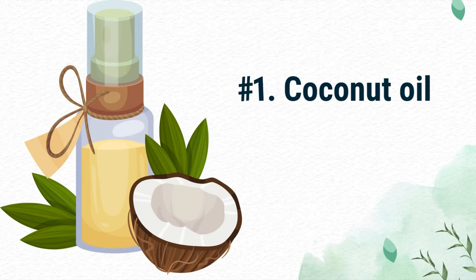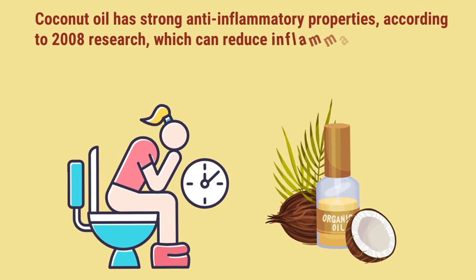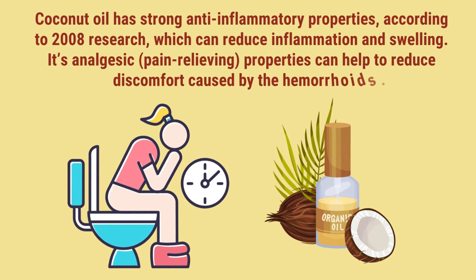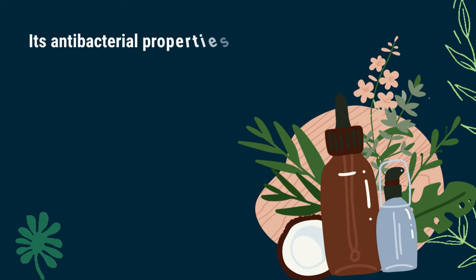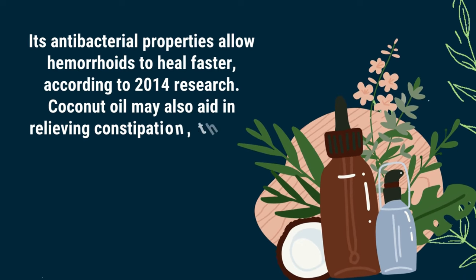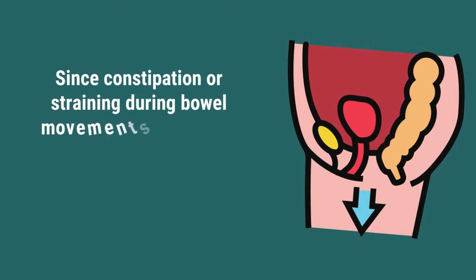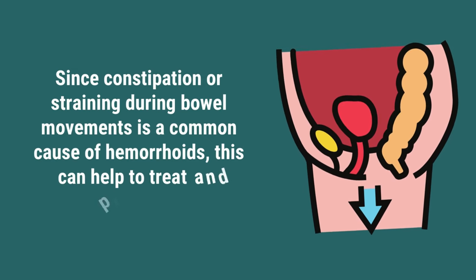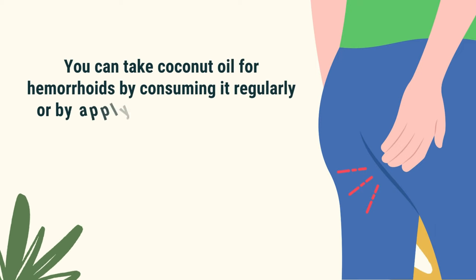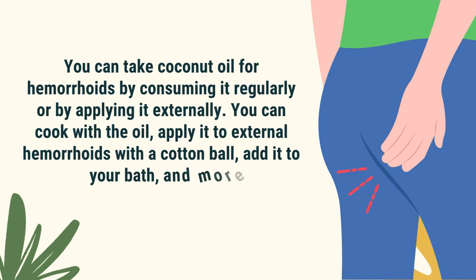Number 1: Coconut oil. Coconut oil has strong anti-inflammatory properties, according to 2008 research, which can reduce inflammation and swelling. Its analgesic, pain-relieving properties can help to reduce discomfort caused by hemorrhoids. Its antibacterial properties allow hemorrhoids to heal faster, according to 2014 research. Coconut oil may also aid in relieving constipation, thanks to its laxative effect. Since constipation or straining during bowel movements is a common cause of hemorrhoids, this can help treat and prevent them. You can take coconut oil by consuming it regularly or by applying it externally — cook with the oil, apply it to external hemorrhoids with a cotton ball, add it to your bath, and more.